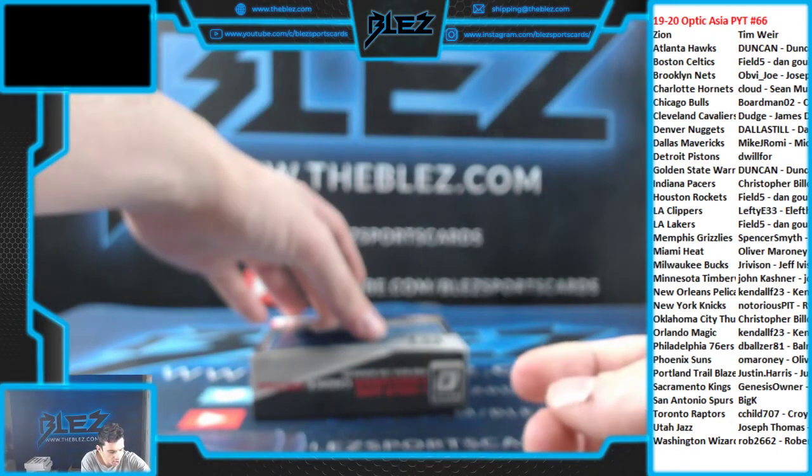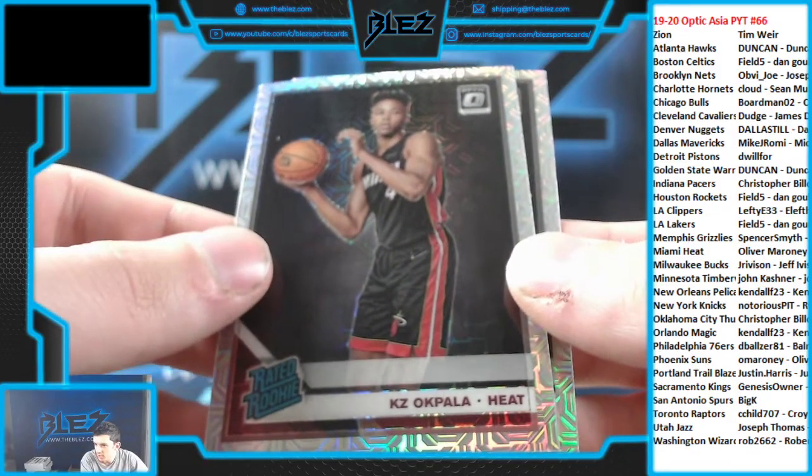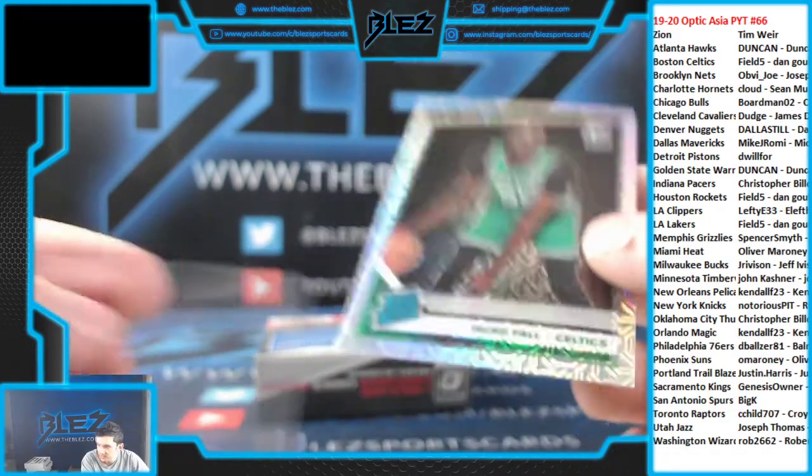Oliver's back to getting cards. He's got KZ for the Heat, and the last card is a rookie mega of Taco — Taco Fall for the Celtics.